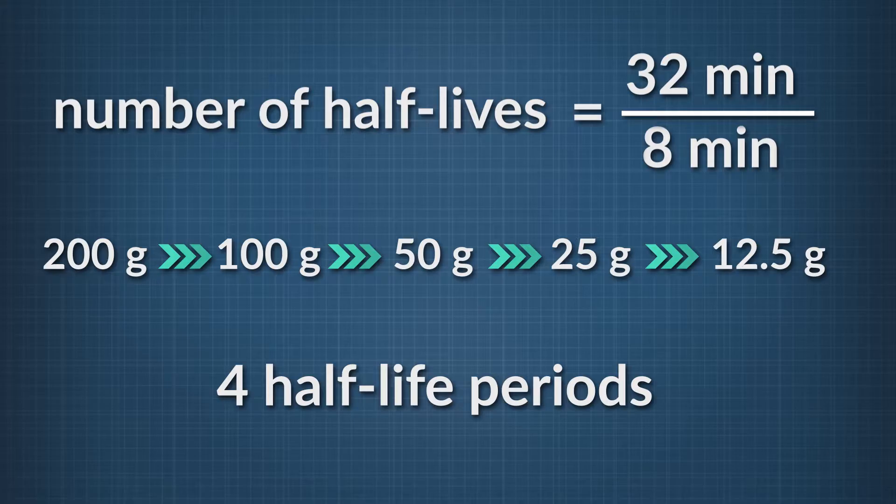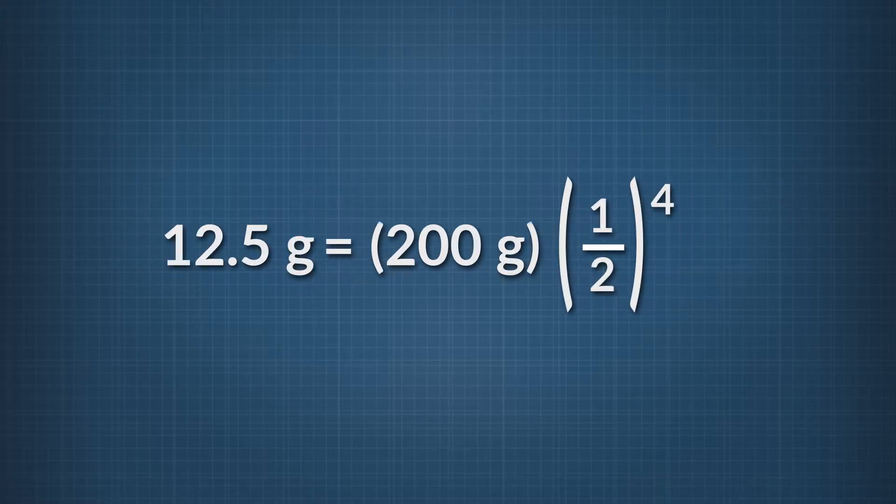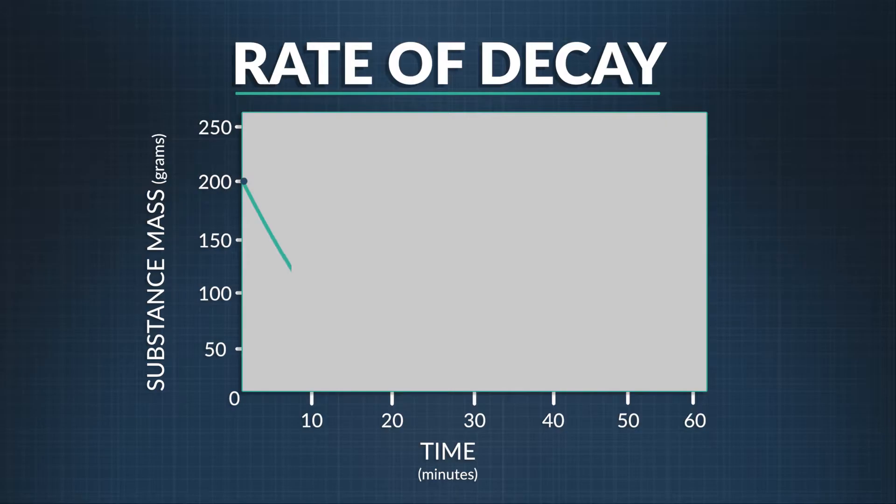For a more general equation — useful when the number of half-lives isn't a nice even number — multiply the initial amount times one-half raised to the number of half-lives that occur. Plugging in the numbers from our example: remaining mass equals 200 grams times (1/2) to the 4th power, which gives 12.5 grams. You can also plot this out on a decay rate graph.